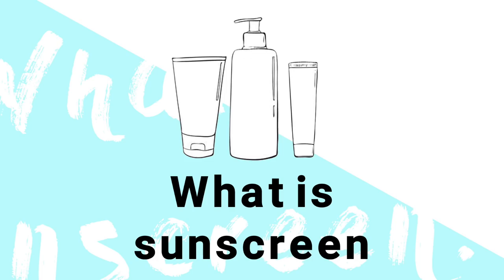So let's talk about sunscreen and SPF. What is it? Sunscreen is a cosmetic product that protects you from the sun, as we know, that usually comes in a creamy form, like a moisturiser kind of form. And this protects our skin from solar radiation, so UVB and UVA rays.